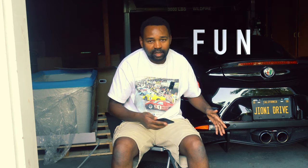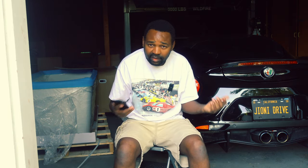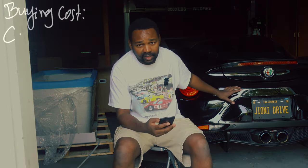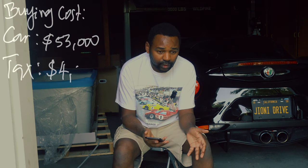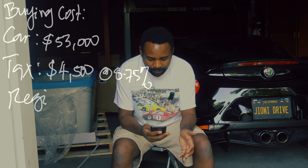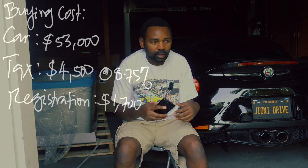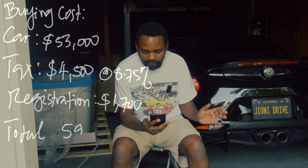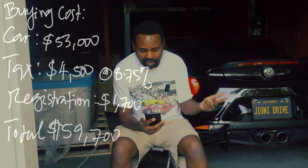The car is fun, but on the other side there is money. This car is relatively affordable, but it's also expensive for a person like me. I bought this car last year for $53,500. I had to pay taxes around $4,500 — that's about 8.75% because I live here in Sacramento, California. Then I had to pay registration, which was $1,700.